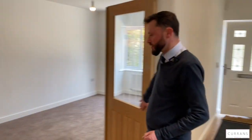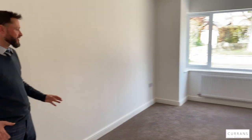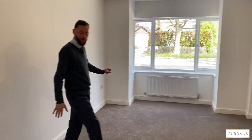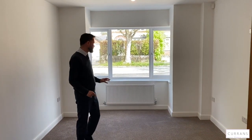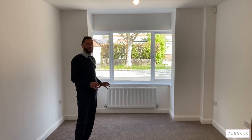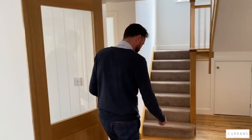Double-glazed oak doors take us through to the principal living room, which is well carpeted and a nice size with two radiators either side of the room. All the TV points have been nicely built in, so everything is ready to go. Everything is whitewashed, so completely neutral.